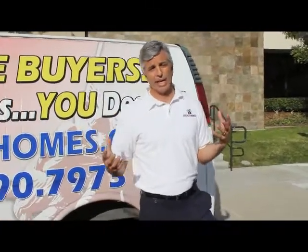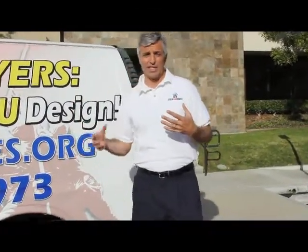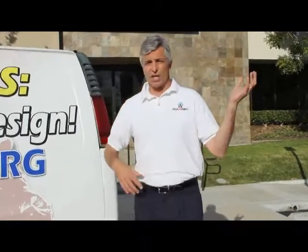Right now in the marketplace, it's brutal as a typical VA buyer. There are cash offers coming in from everywhere. There are conventional offers that you have to compete with. It's tough. Our cash offers with a quick close are much more attractive and desirable for the sellers in the marketplace than your typical VA offer.